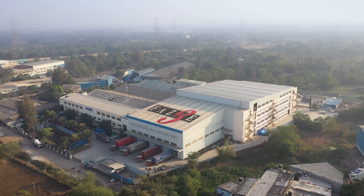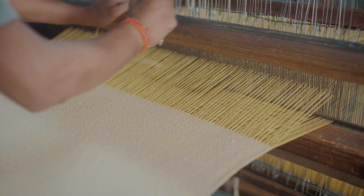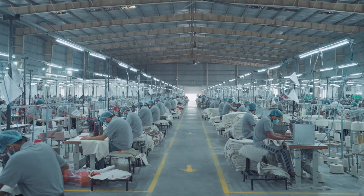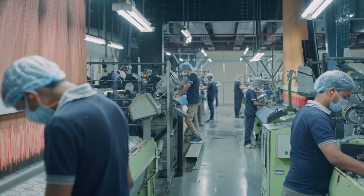Step into our state-of-the-art production facility where innovation and craftsmanship merge to create kitchen textiles of unparalleled quality. Efficiency and precision are the guiding forces behind our manufacturing processes.